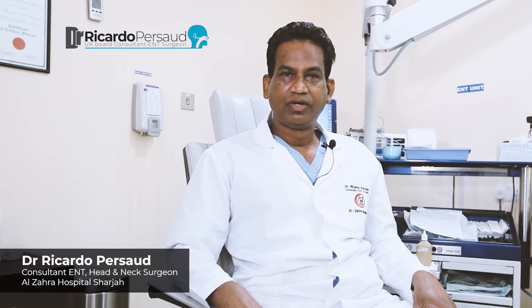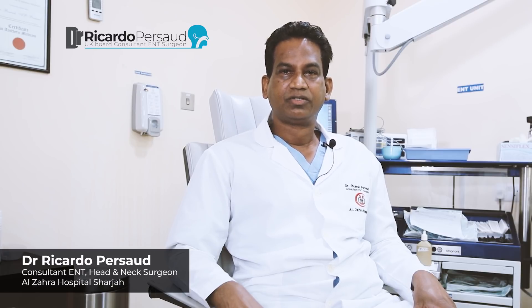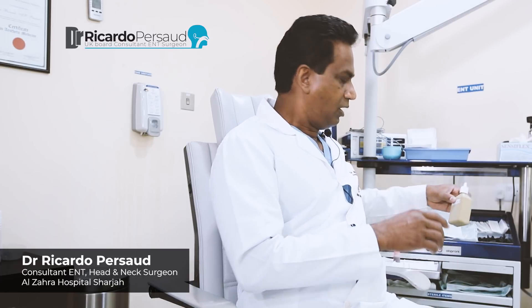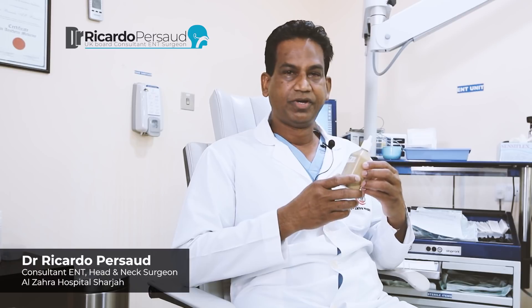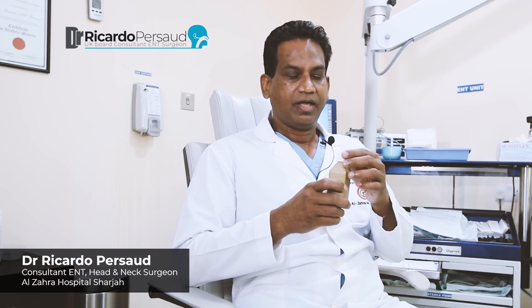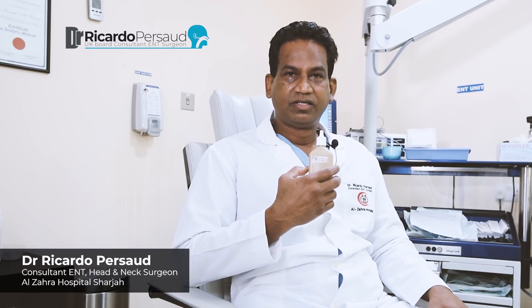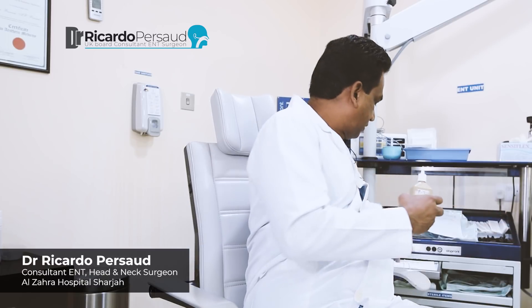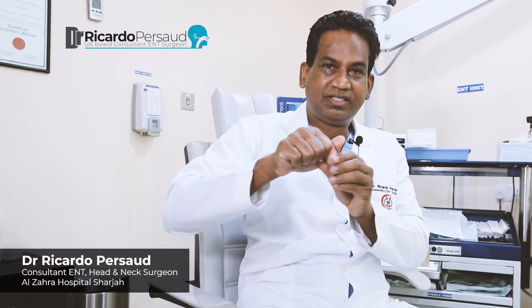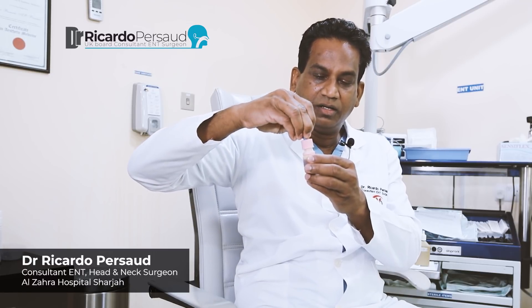I would now like to demonstrate how one can use povidone iodine in the nose and how to gargle with the solution. This is a commercially available preparation of povidone iodine at 1%, and the required percentage needed is 0.5%, so you can dilute it one in one. I've done that already and put it in a dropper bottle here, so it's easy to apply inside the nose like so.